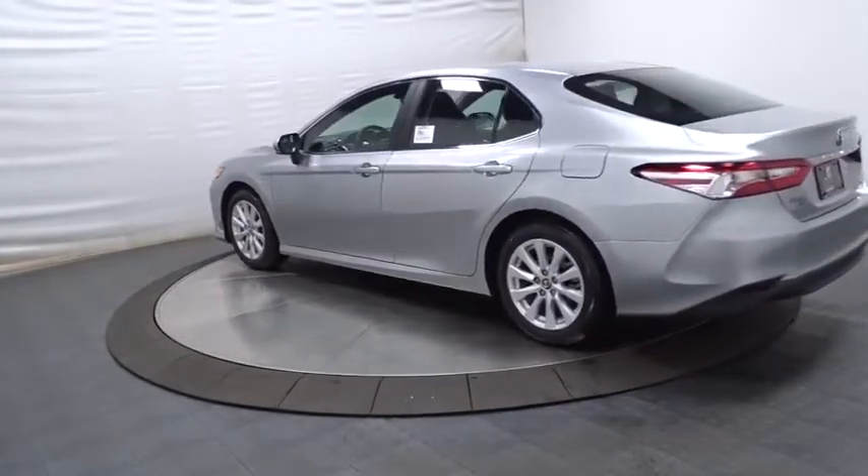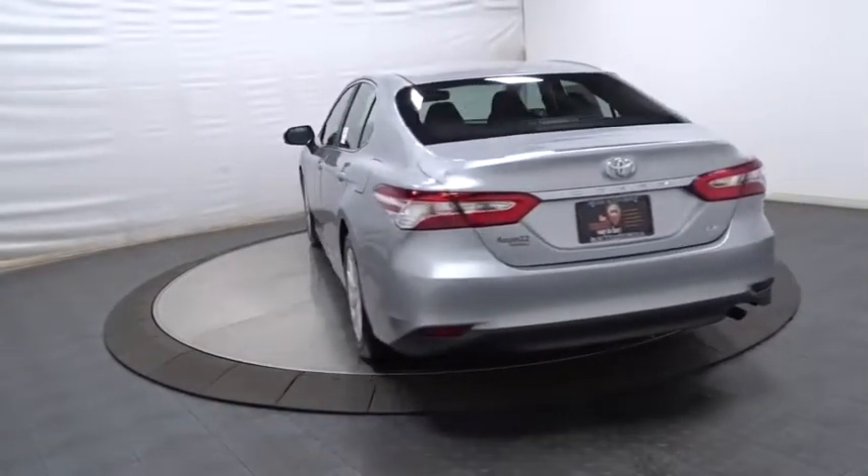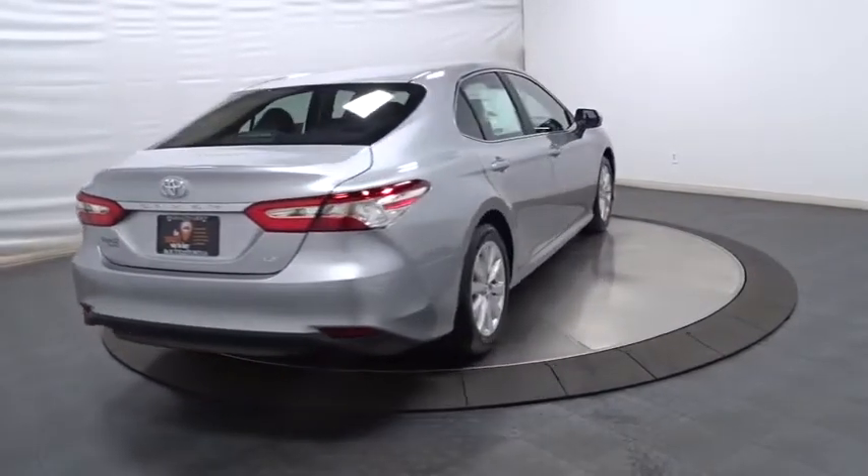Keyless entry, backup camera, front wheel drive, clock, MP3 capability, trip computer, electronic stability control, outside temperature gauge, tachometer.